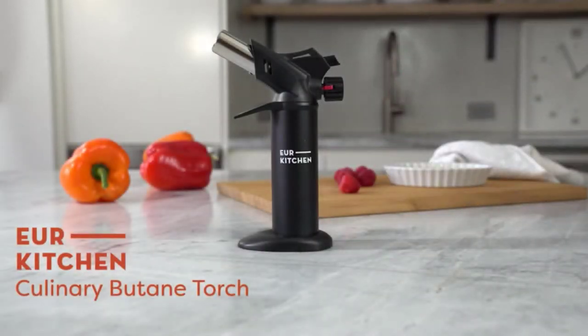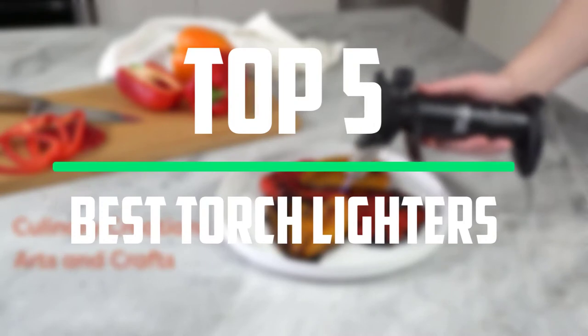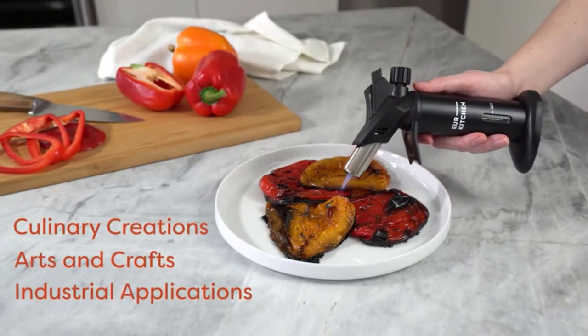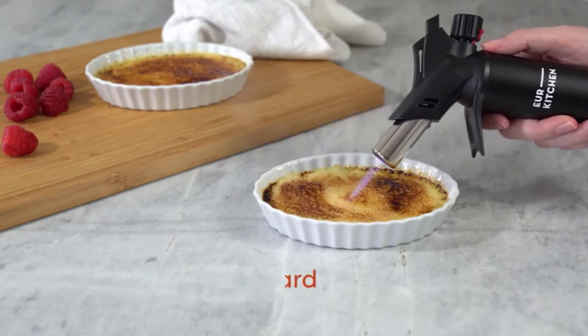Hello everyone, welcome to our new video. In today's video we break down the top 5 best torch lighters that are available on the market. I tried to make the list based on their popularity, quality, price, durability, user opinions and more.